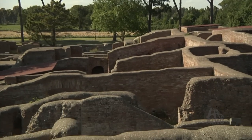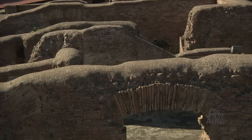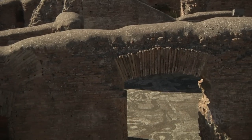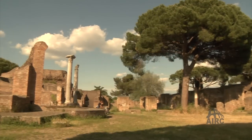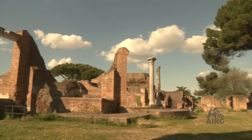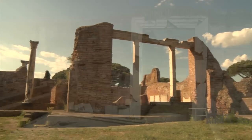When we look at Ostia and bathing, we're looking at one of the basic fundamental components of Roman civilization. The Roman baths were centers of socialization, entertainment, and politics. In Ostia Antica, over 15 baths filled the ancient city.